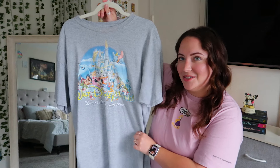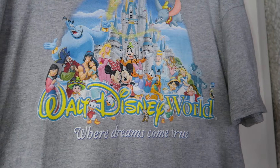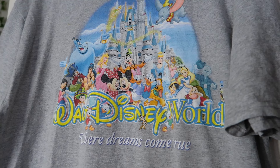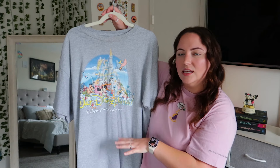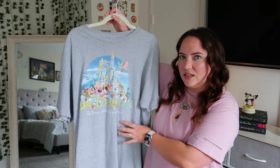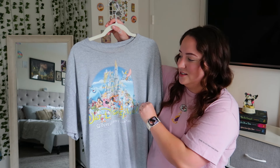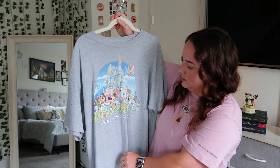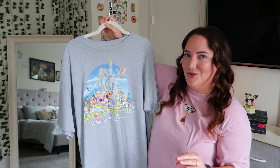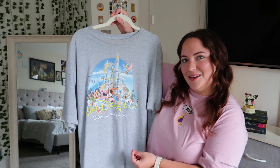This is what I call my nostalgic Walt Disney World tee. It has a bunch of Disney characters in front of Cinderella Castle with the old Walt Disney World logo — I wish they'd bring that back — and it says 'Where Dreams Come True.' The material is 90% cotton and 10% polyester; it's not super soft, but the design is why I love it. The screen printing is starting to peel a bit, which is unfortunate. It fits more true to size and I believe they still have this in the parks.